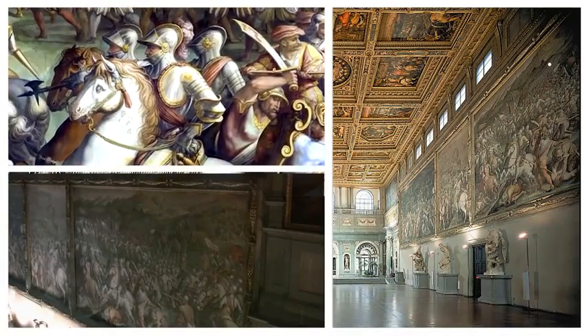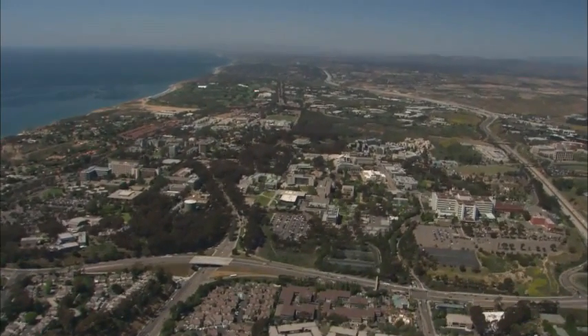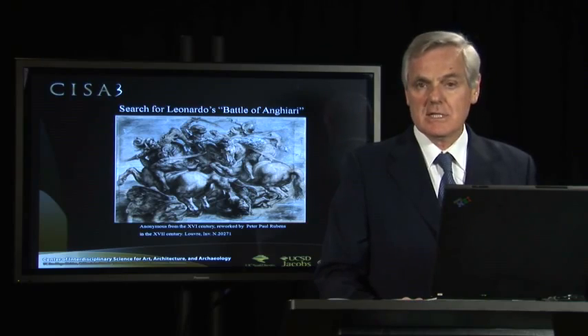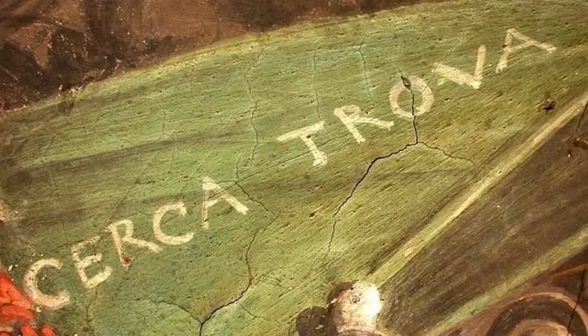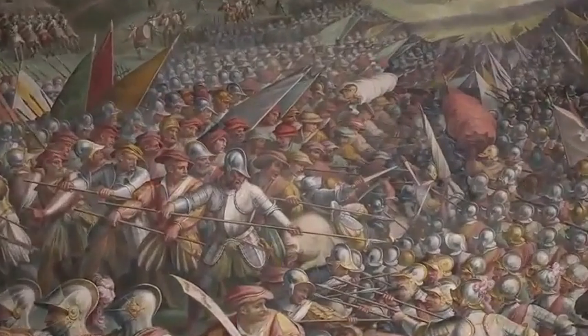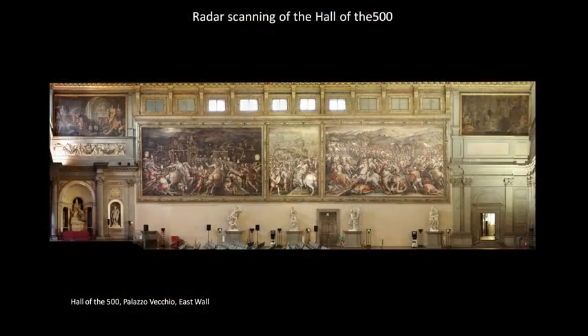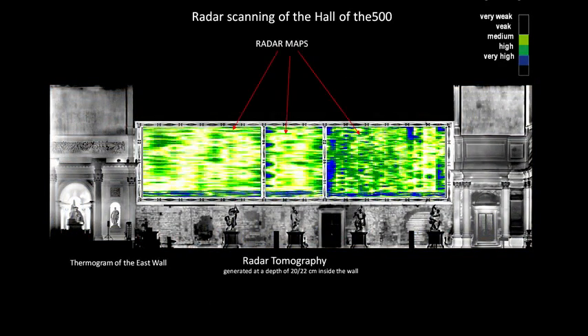So what happened to Leonardo's masterpiece? Over the years, University of California San Diego bioengineering alumnus Maurizio Serracini, class of '73, discovered two important clues to the location of the Battle of Anghiari. The words 'Cerca trova' — seek and you shall find — painted on a tiny banner in Vasari's mural, words not visible from the floor of the hall, and a radar and thermographic survey which confirmed that part of the east wall was the only area hiding a thin pocket of air behind several square meters of the Vasari mural.